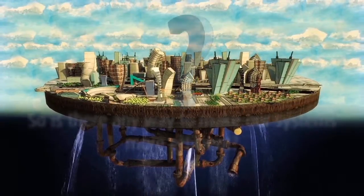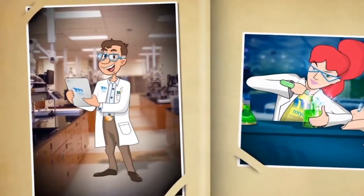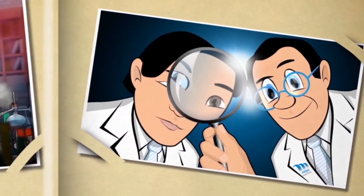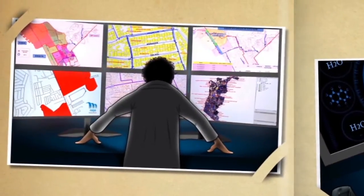Is there any way to make our existing urban systems more efficient? Yes. Mia accepted the challenge and found a way to get the most out of every single cubic meter of water. Sounds great — how do they do it?